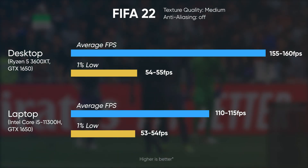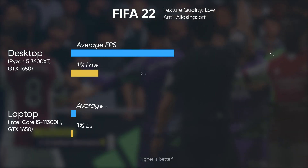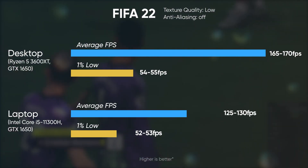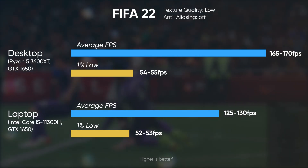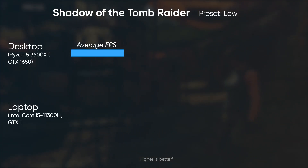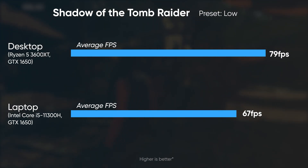Both machines give a 100+ fps experience in FIFA 22, however the desktop ended with 45 to 50 fps more than the laptop at medium settings. Dropping graphics to low brought an even larger margin in favor of the desktop. In Shadow of the Tomb Raider running at 1080p on low settings, the Nitro 5 provides around 67 fps while the desktop scores an average of 79 fps.